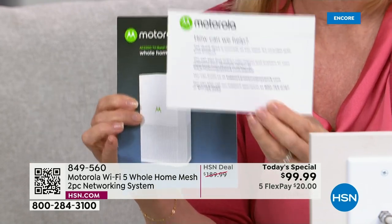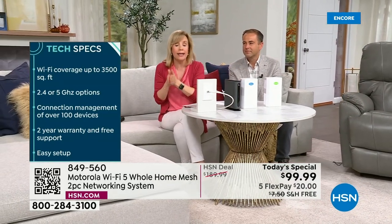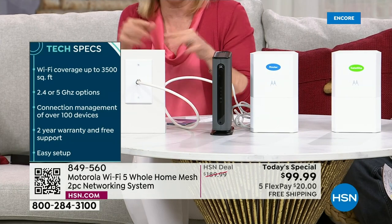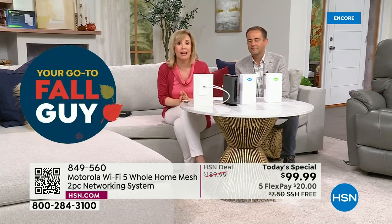If you have questions — if you say 'I don't know if I have a modem, I don't know what the router is' — there's also in the app a live chat where you can chat with a live person, 24/7. So you have a lot of different choices. Motorola wants you to be happy and wants to make this easy for you.